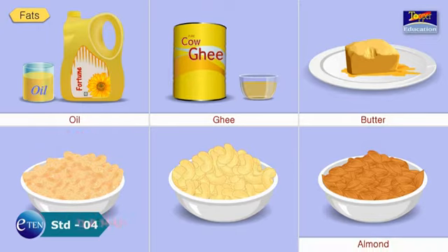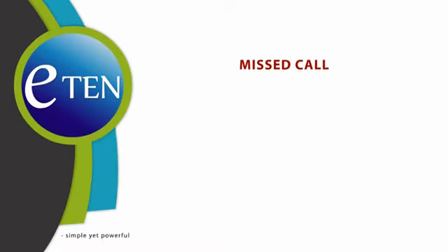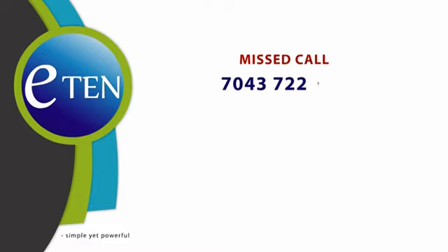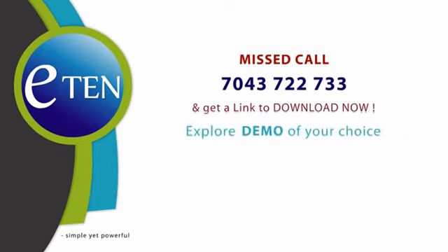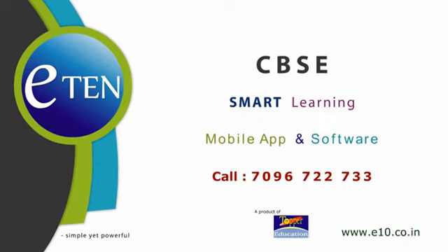Nuts like almond, cashew nut and groundnut also contain fat. To explore more content for conceptual clarity, give a missed call on 7043-722-733 and get a link to download now. eTEN — Simple yet powerful. To know more, call on 7096-722-733. Act now.